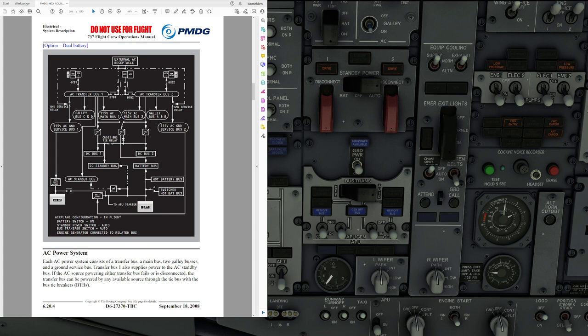Primary electrical power in the 737NG is provided by two engine integrated drive generators, or IDGs. They supply three-phase, 115 volts and 400 hertz alternating current. Each IDG supplies its own bus system in normal operation and can also supply essential and non-essential loads of the opposite side when one IDG is inoperative.